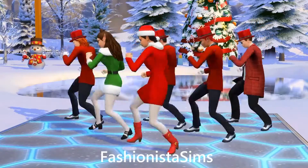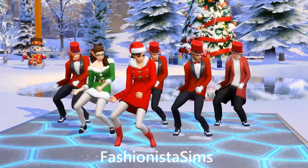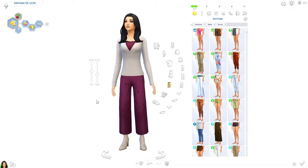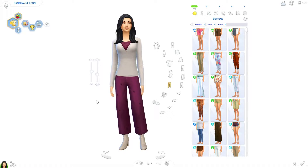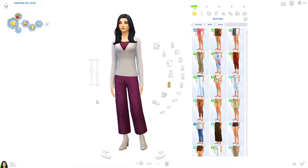Jingle bells ringing in my ear, jingle bell, a sound that's oh so dear. Hello everyone, it's Fashionista Scenes, and we're going to do a winter lookbook. This is Santana de Leonci — I made her a couple of weeks ago. I think she's very lovely.